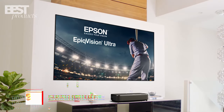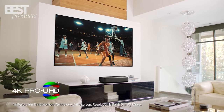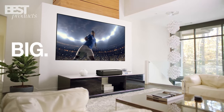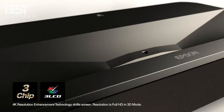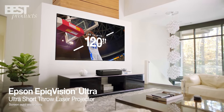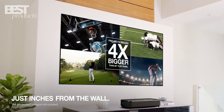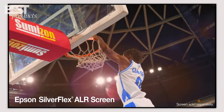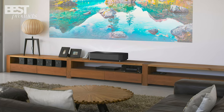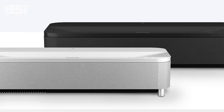Coming in at number 5 is the Epson EpiqVision Ultra LS800. With 4K Pro UHD resolution and 4,000 lumens of color brightness, this laser projector produces a bright, sharp image. It uses 3-LCD technology for amazing color accuracy, displaying over a billion colors. The Ultra LS800 has automatic vertical and horizontal keystone correction, so you can easily project a squared image even if the projector is placed off-angle. It has a super short throw ratio, able to project a 100-inch image from just over 2 feet away.